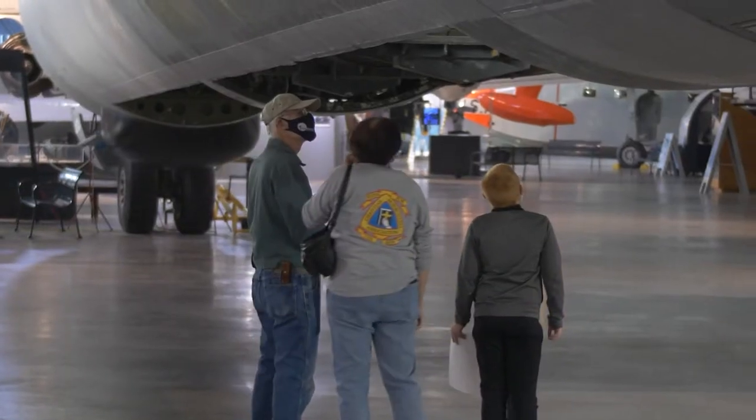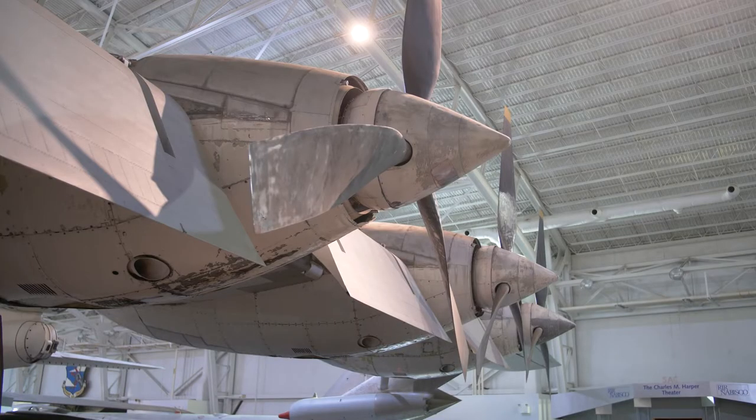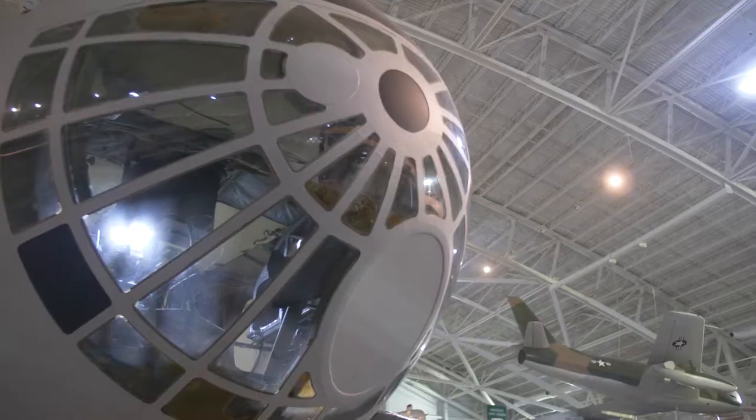People look at these objects and relate them to American history and American military history and heritage, and what they represent.